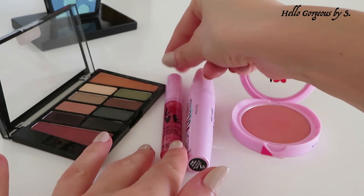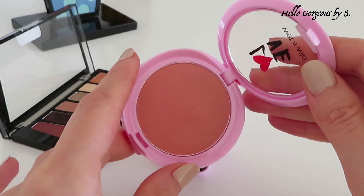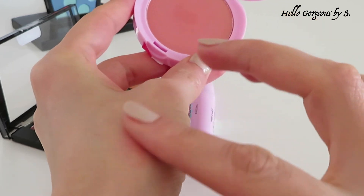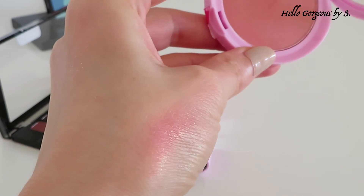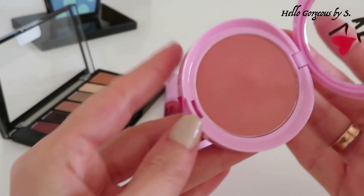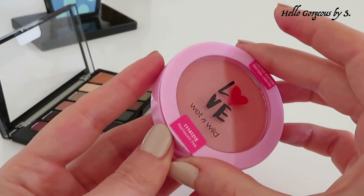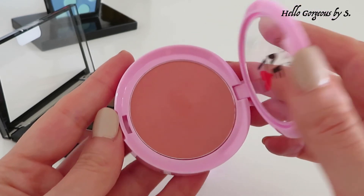Next on my ranking is the blush, which is not amazing but you can work with it. It's very pigmented and blends a bit hard — if you accidentally apply too much product, you need extra time to blend it in. I also want to mention the packaging: I don't judge products by their packaging, but this blush has very poor quality packaging, while the product itself is not too bad.